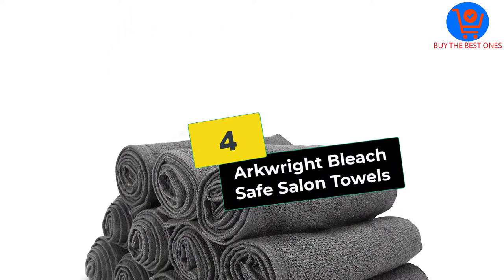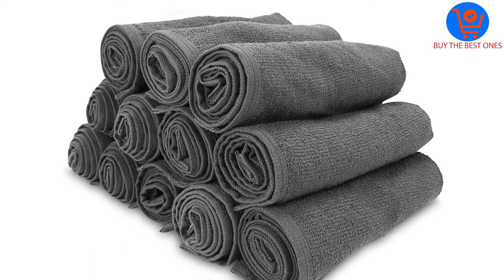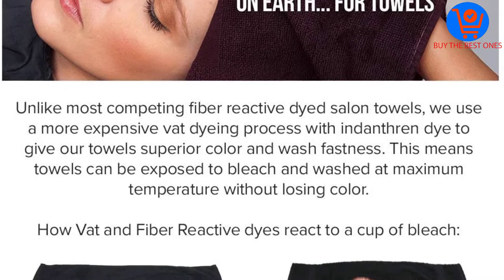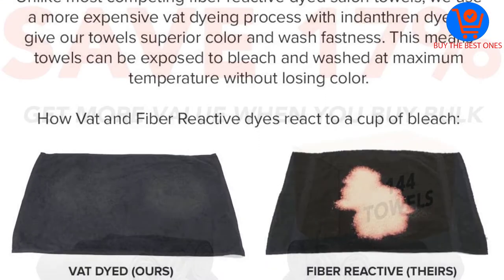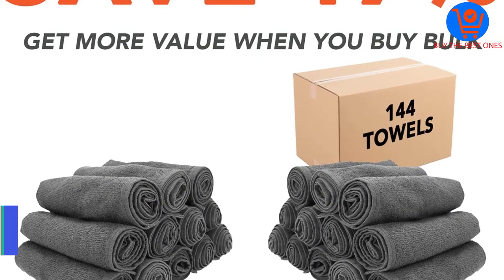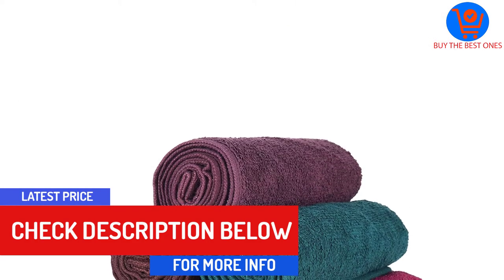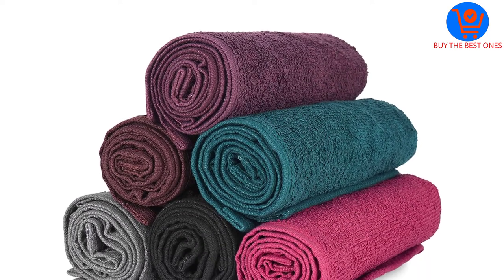Moving on at number 4, we have the Arcrite Bleach Safe Salon Towels. The towels offer higher density and are made from 100% cotton, making them extraordinarily soft and absorbent. These are also color-safe salon towels and retain their originality even after repeated use. There are 6 variations of color available with good design options. The towels are large-sized, extremely comfortable, and have minimal impact on bleaches while maintaining their texture.